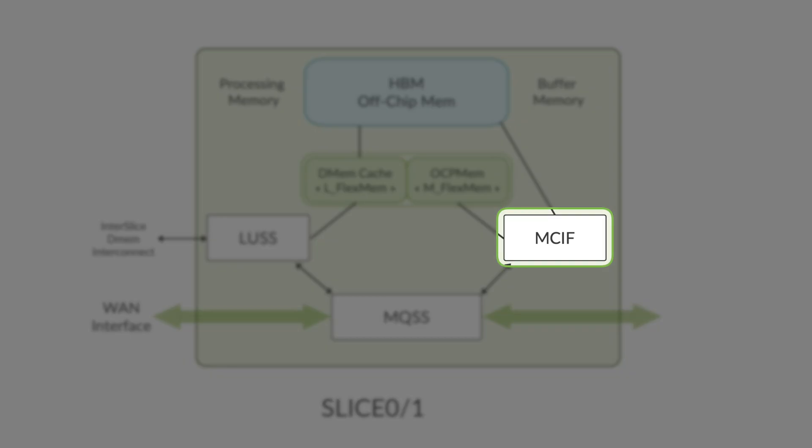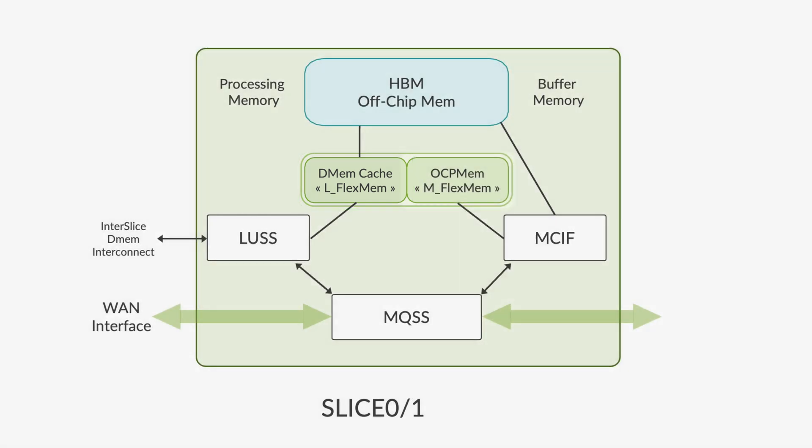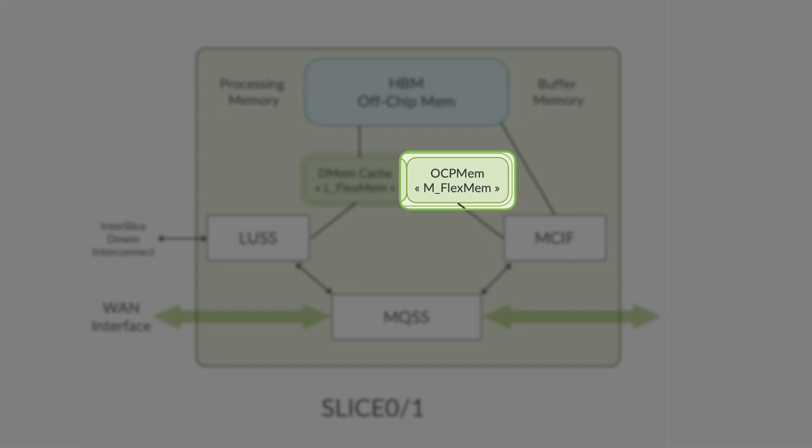The Memory Control Interface (MCIF) acts as an interface to HBM and the on-chip FlexMap. The LUSS FlexMap is a large cache for processing memory, while the MQSS FlexMap acts as a packet buffer.